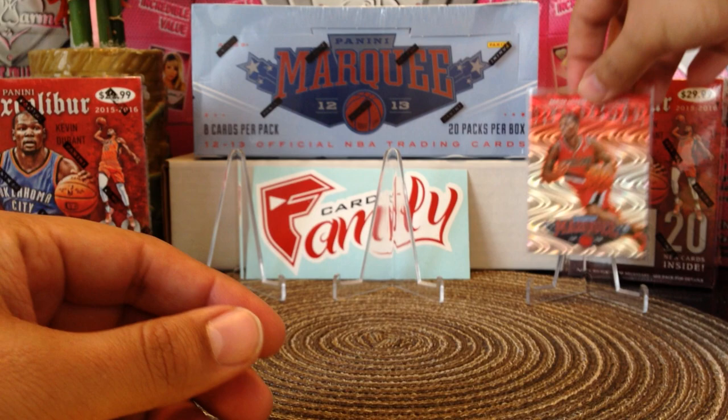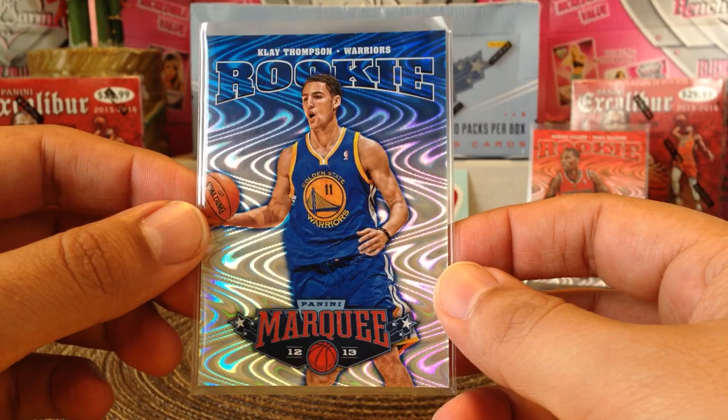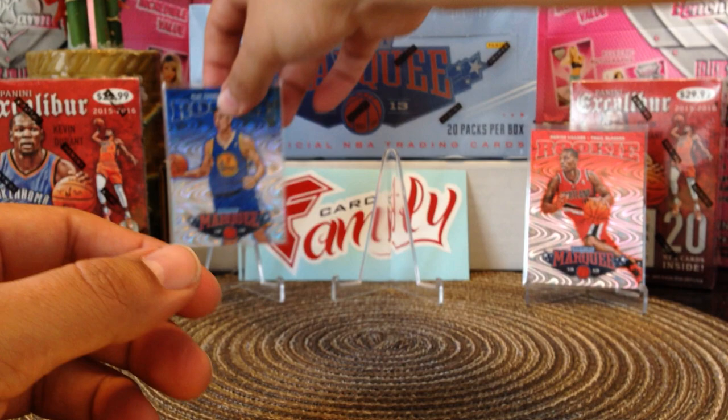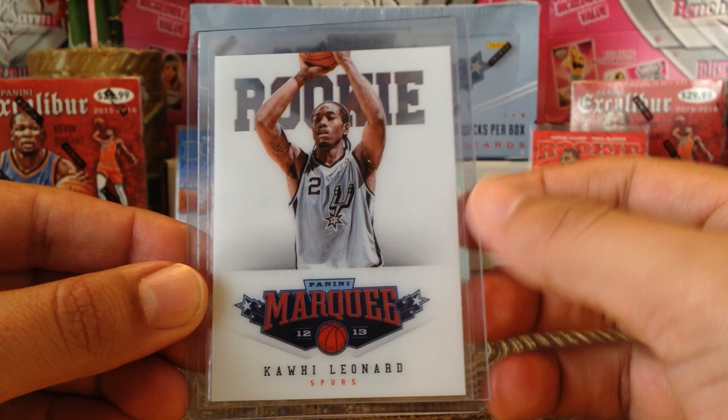We have another All-Star — Klay Thompson Sorlerama. When these cards first came out, this is a rookie card, they used to go for about 10 bucks each, but I don't know how much they're going for now — probably like five. And then I got an acetate rookie of Kawhi Leonard, not an All-Star this year, barely played this year, hopefully he can come back strong.